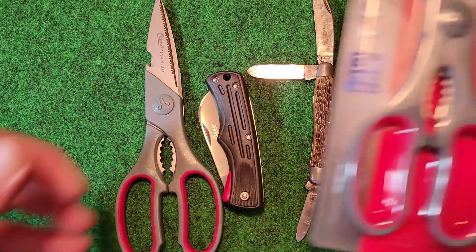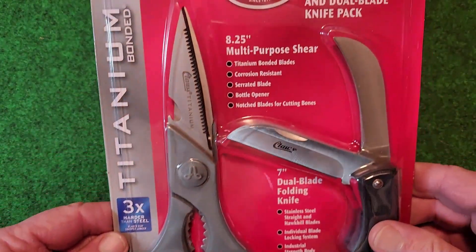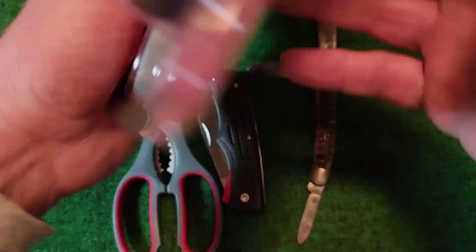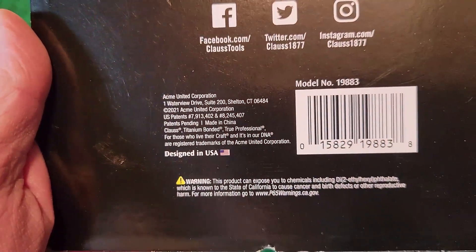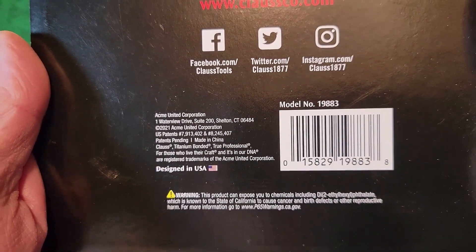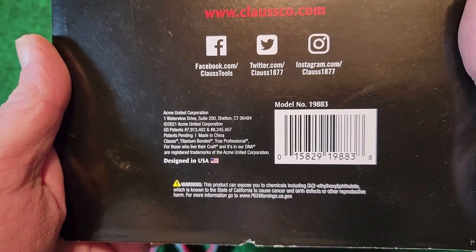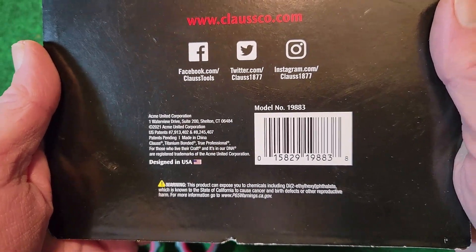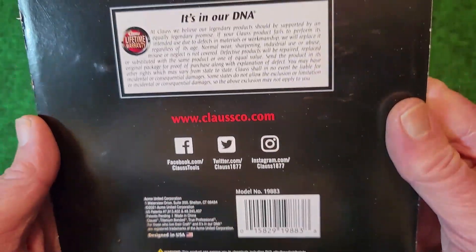As we look at the packaging, we can see it's got the Kloss name. On the reverse, it does say Acme United Corporation. It shows that it's designed in the USA. I'm assuming it's manufactured in China.